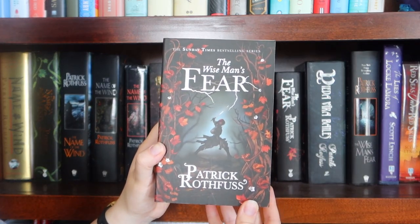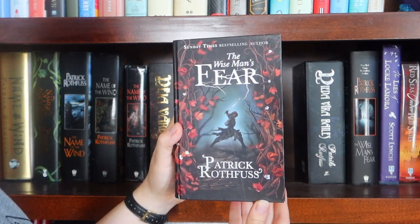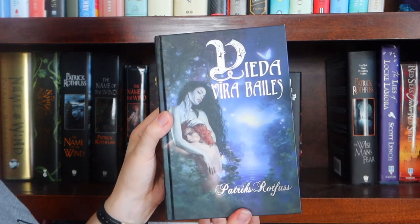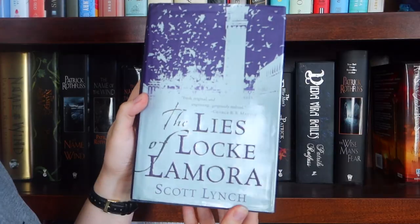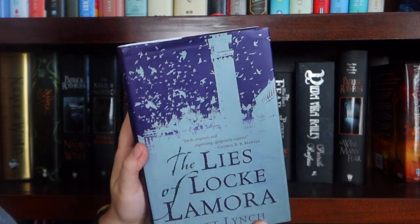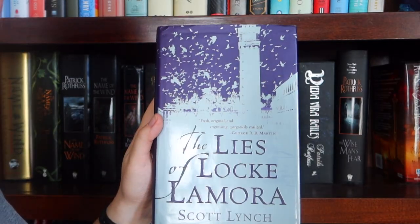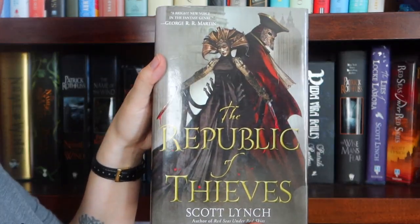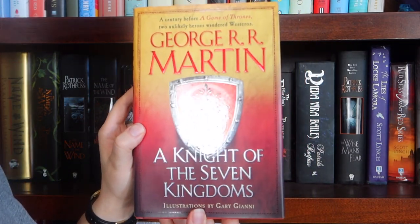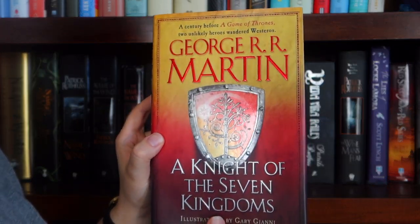The UK paperback of The Wise Man's Fear, the UK hardcover of The Wise Man's Fear, the heinous Latvian edition of The Wise Man's Fear, the regular US edition of The Wise Man's Fear. Then I have the first edition US original hardcover of The Lies of Locke Lamora, US hardcover of Red Seas Under Red Skies, US hardcover of The Republic of Thieves, and randomly the hardcover of A Knight of the Seven Kingdoms because it fits there.